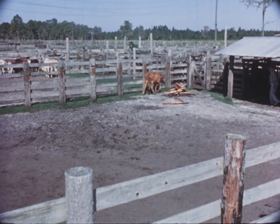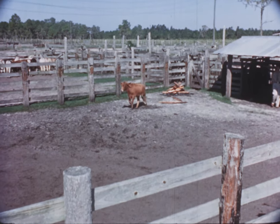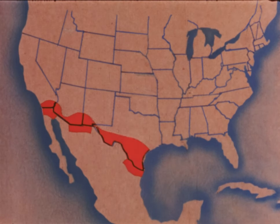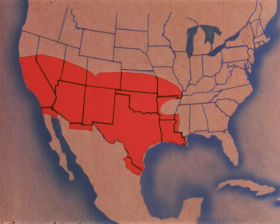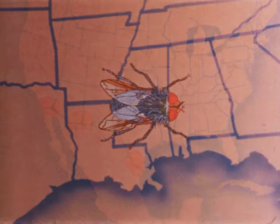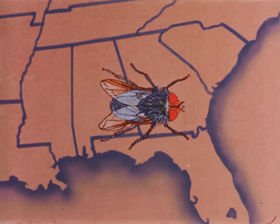Remedies are important, true. Prevention is even better. The habits of the flies in the United States were well known. They are active throughout the winter in subtropical areas, spreading northward each spring and summer. There, every year, they are killed out by the cold weather. The first screw worms to reach the southeast were traced to incoming shipments of infested cattle in 1933.